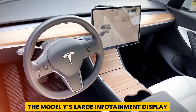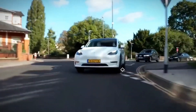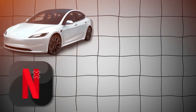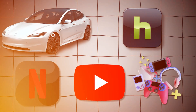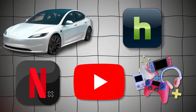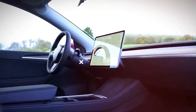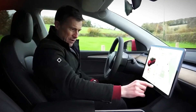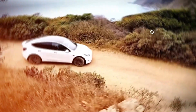The Model Y's large infotainment display, located in the center of the dashboard, controls almost every function including climate settings and the speedometer. Like the Model 3, it features embedded apps for Netflix, Hulu, and YouTube, as well as video games, which are ideal for passing time while charging at public stations. These features are disabled while the vehicle is in motion, ensuring they don't distract the driver.